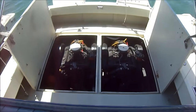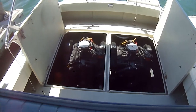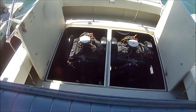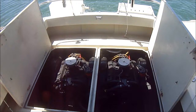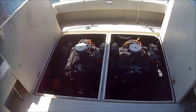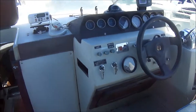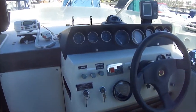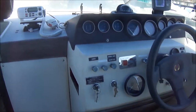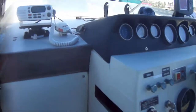Let's give these engines a quick crank. As you can see, we have easy access through the double-wide engine room doors. From the engines, let's circle around. We see the double-wide helm seat and raised helm up here. We've got a Hummingbird Fish Finder, VHF radio, and a complete gauge package right there.